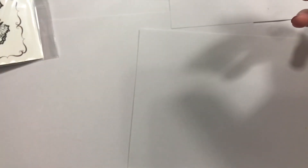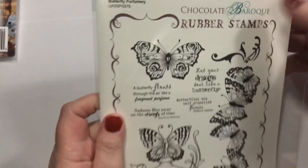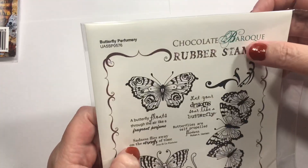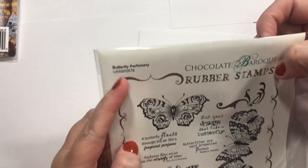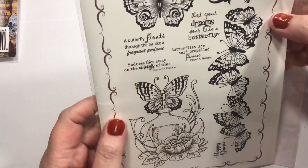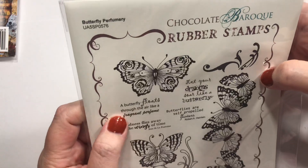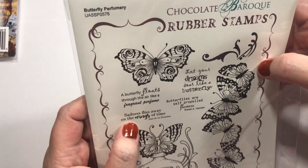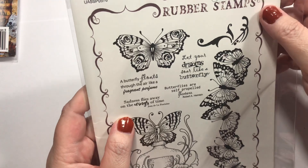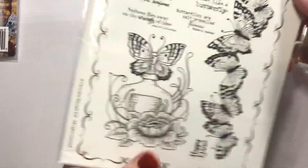Next we've got — I forget that when I order these, they do not come on clean cushion, which upsets me every time. But I cannot seem to remember because I love their images. I'm going to have to trim this one. But this was from Chocolate Baroque Rubber Stamps and it's called Butterfly Perfumery. I have a serious thing for butterflies. It's a cool little perfume bottle with a cork and a butterfly on there. 'A butterfly floats through the air like a fragrant perfume. Sadness flies away on the wings of time. Let your dreams soar like a butterfly. Butterflies are self-propelled flowers.' And then there's a long strip that says 'happy dance.'